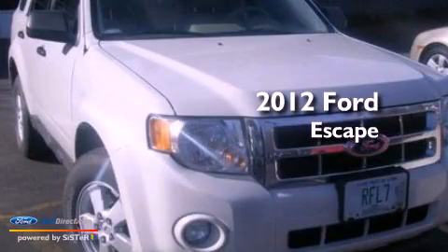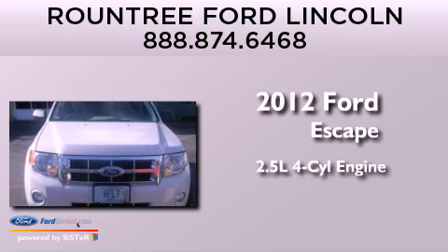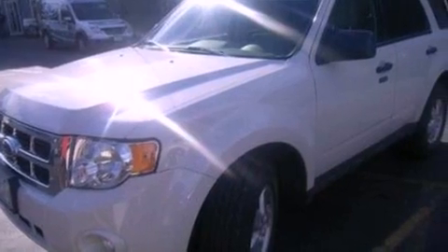This is a certified pre-owned 2012 Ford Escape. It features a 2.5-liter four-cylinder engine, an automatic transmission, four-wheel drive, and a clean non-smoker interior.